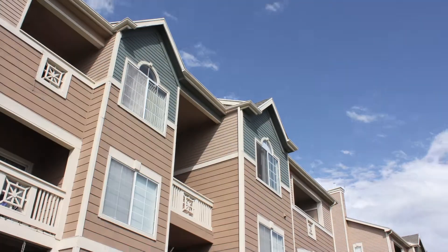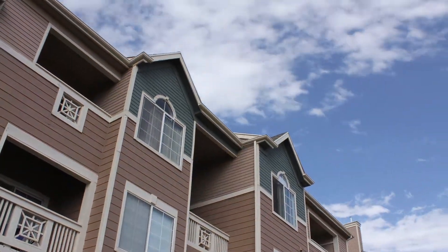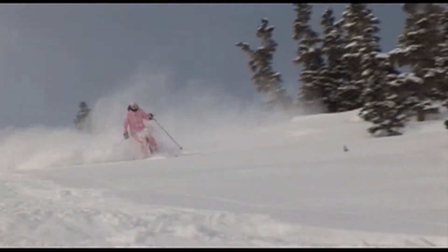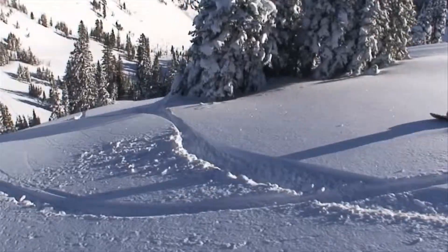You're up in the Cottonwood Heights area, so you're located right next to the freeway. There are tons of new restaurants, and we are located right next to all the entrances to the canyons for skiing and snowboarding.